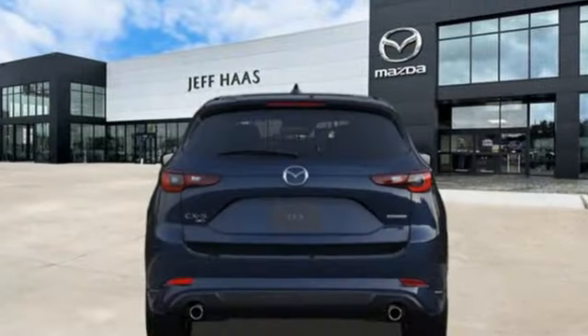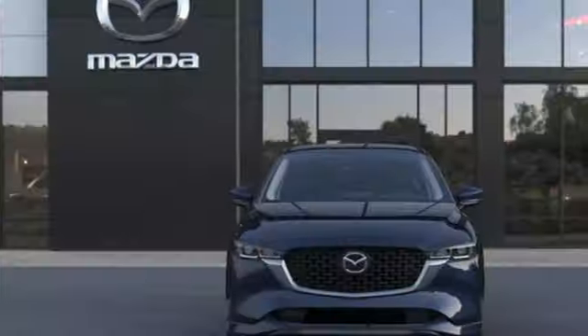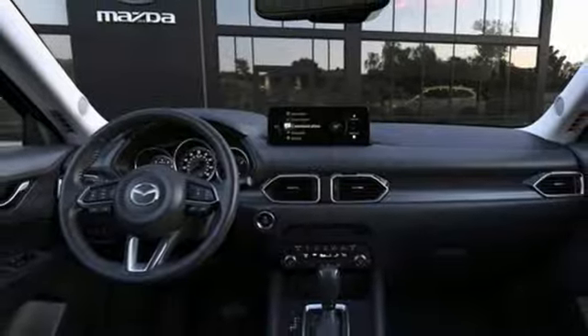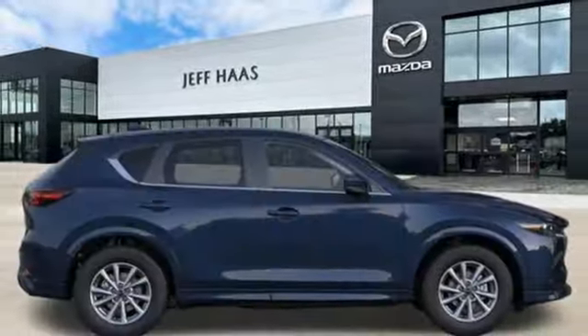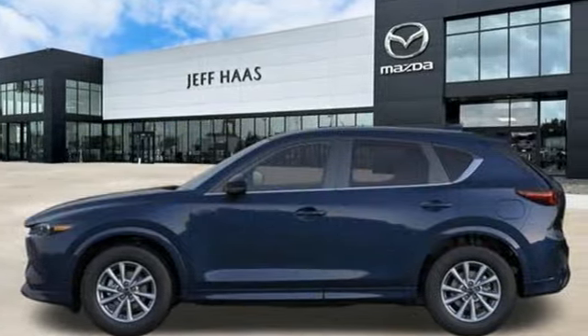It comes nicely equipped with features you'll love: inline 4-cylinder engine, front heated leather bucket seats, streaming audio, auto-dimming rearview mirror, dual-zone climate control, Wi-Fi hotspot, external memory control, express open sliding and tilting sunroof, smart device remote engine start, and LED low and high-beam headlights.